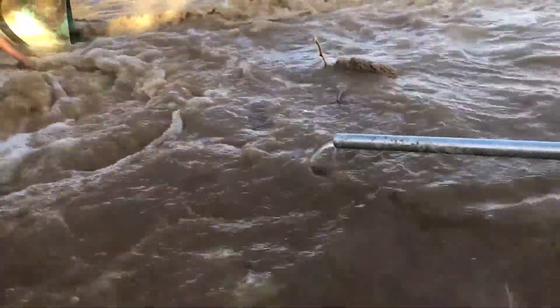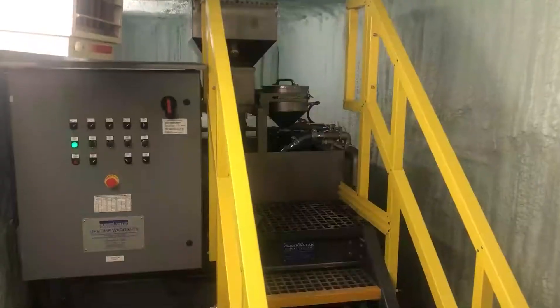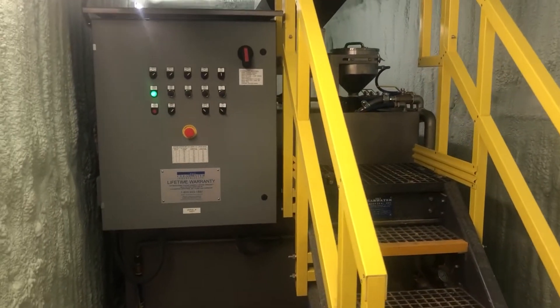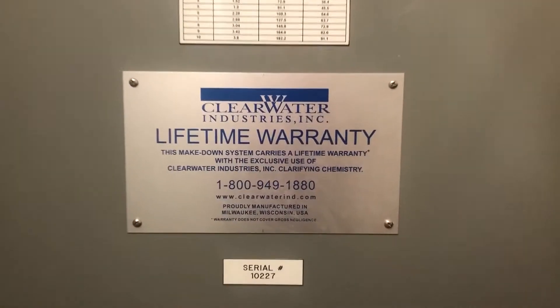Here you're seeing the polymer solution entering the pond right near the discharge of the slurry pipe. This is a shot of the M500SS dry polymer makedown system.